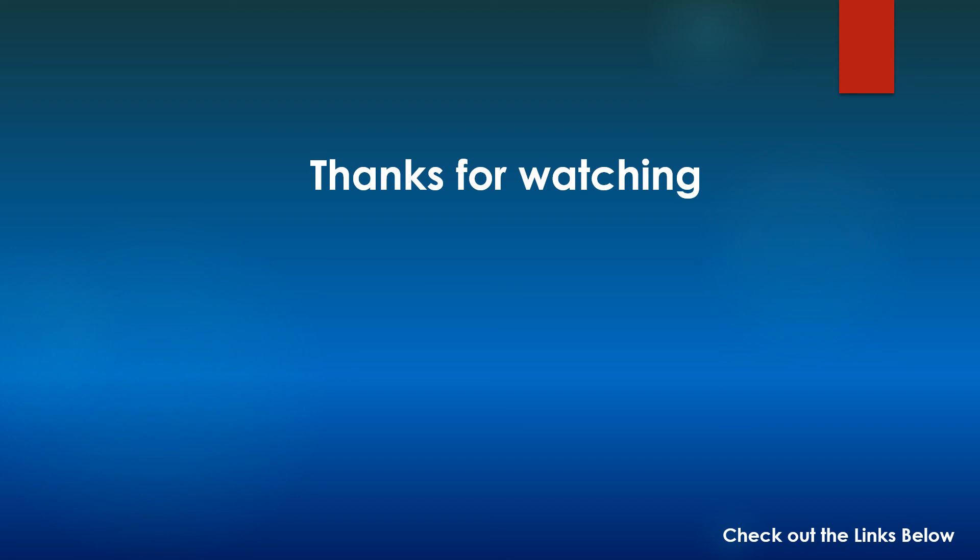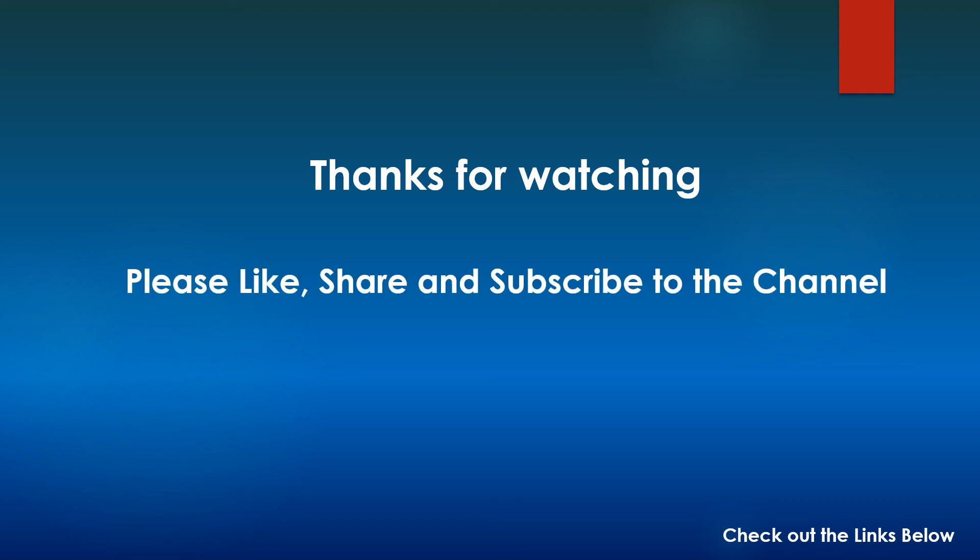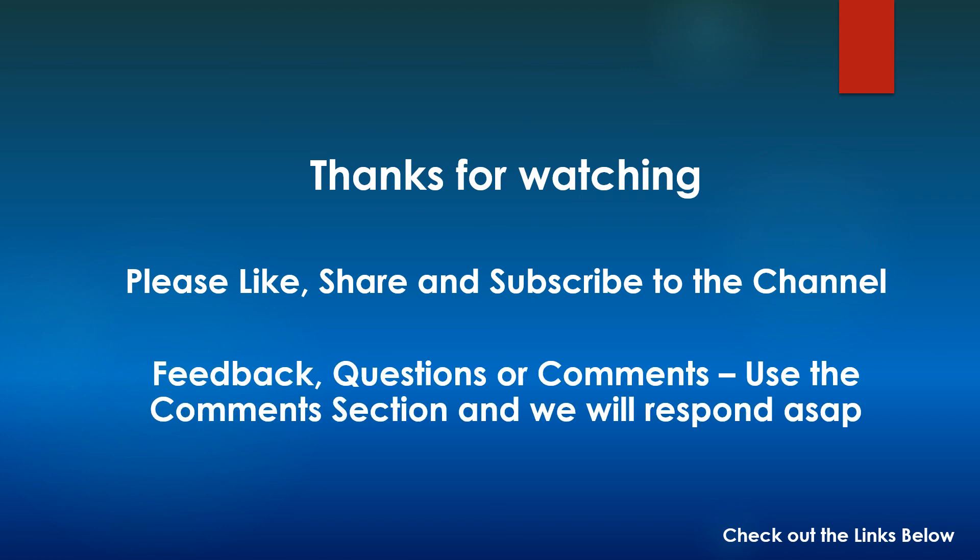Thank you for watching. If you strictly follow the suggestions I have given around those four factors, you can definitely ensure that your credit score doesn't go down, and if that happens over a period of time your credit score will gradually start increasing. If you found this video informative, please like, share, and subscribe to my channel. Use the comment section for any feedback, questions, or comments and we will respond as soon as possible. In the video description I have given the link to the FAQ section of the official TransUnion CIBIL website — please take a look at that and read it for yourself. Thanks and bye-bye.